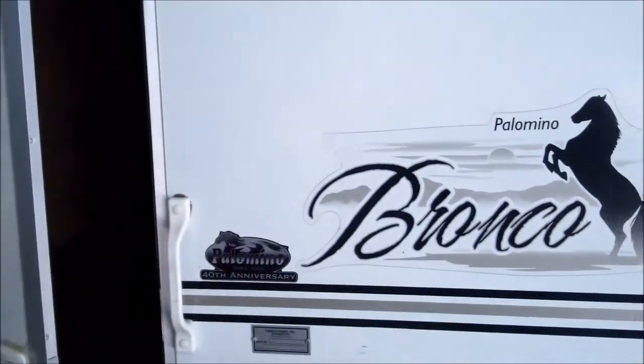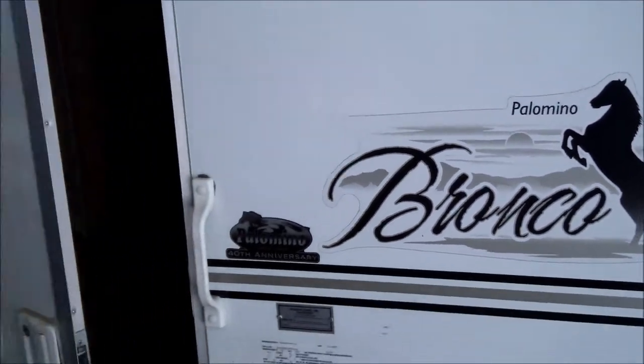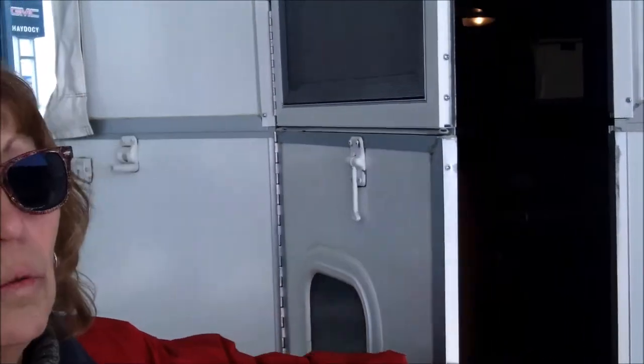Hi, I'm Jan. Welcome to Hay to Sea Airstream and RV. Today I'd like to show you this 2008 Palomino Bronco pop-top style camper. One of the things that is unique to the Palomino is this hard wall in the back. It gives it a little more stability when you're staying in the camper and you get a little wind.